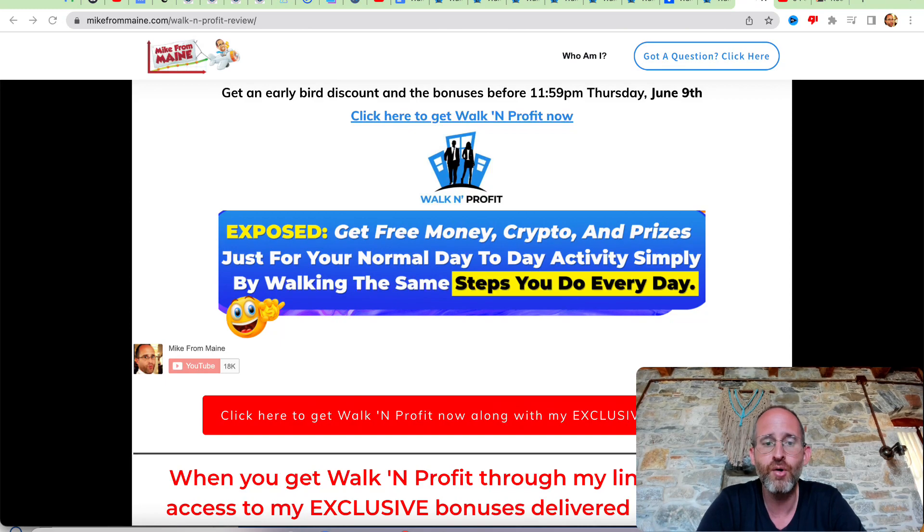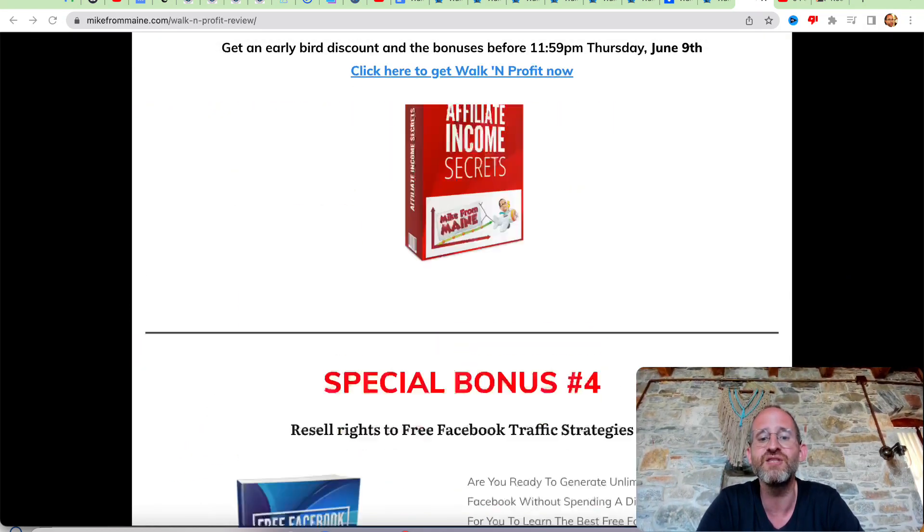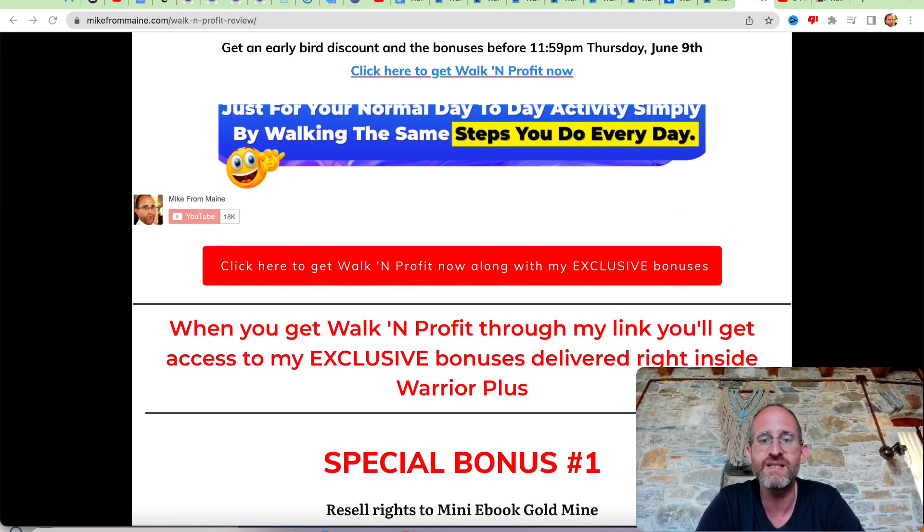Last thing before we get started here, I just want to show you my bonus page. I've got a bunch of extra bonuses here that you're going to be getting if you purchase this through my link. All these bonuses will be waiting for you right inside of Warrior Plus after you purchase through my link.